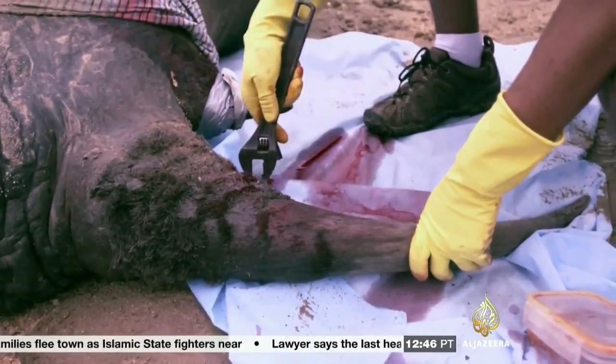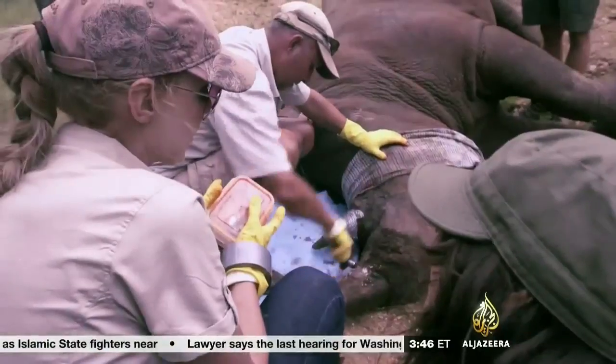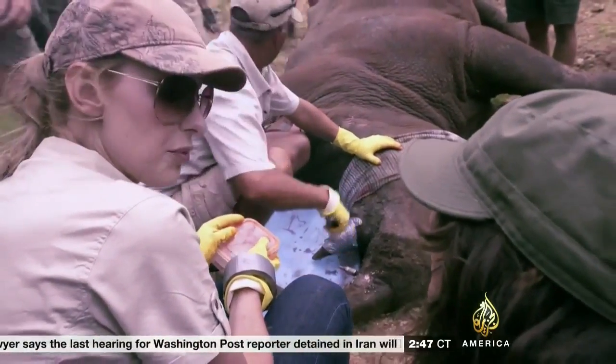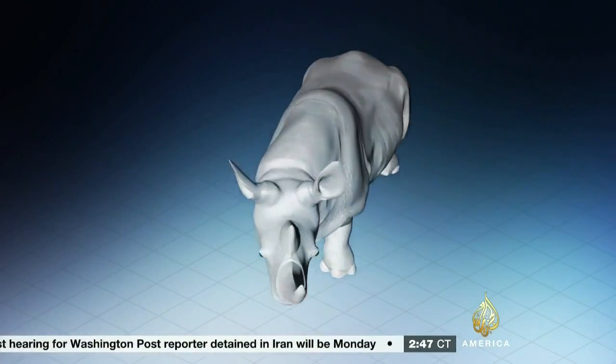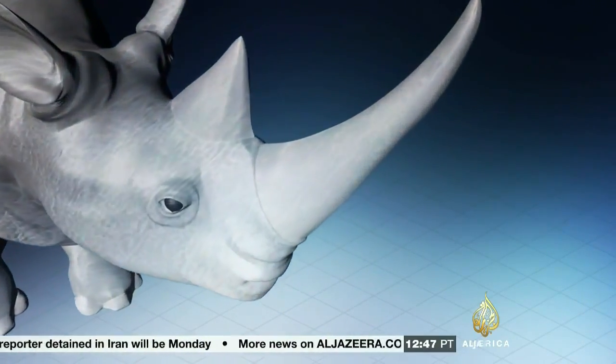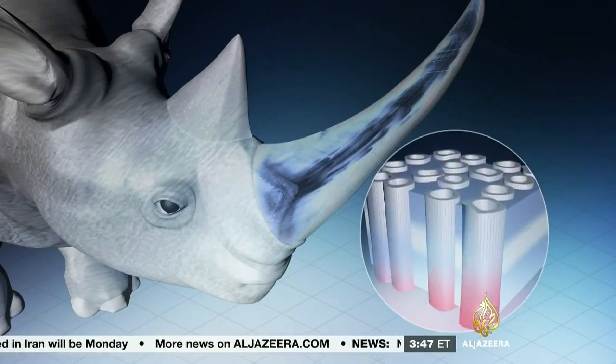What about ingesting and using it for medicinal purposes? The cocktail that you infuse along with the dye is 100% safe for the animal, but toxic to humans if they were to ingest it. So it serves a dual purpose. The internal structure of a rhino horn is made of tiny, fibrous keratin channels, so the dye will rapidly infuse the entire horn.